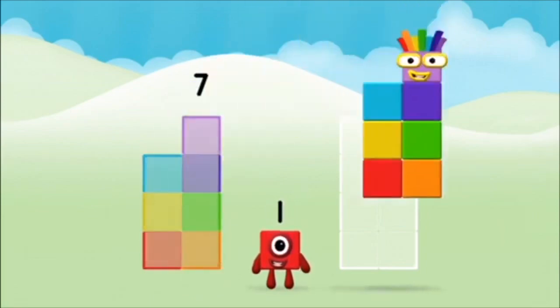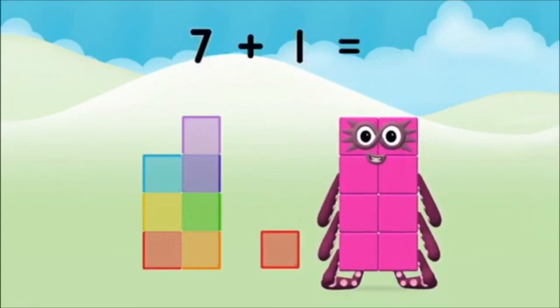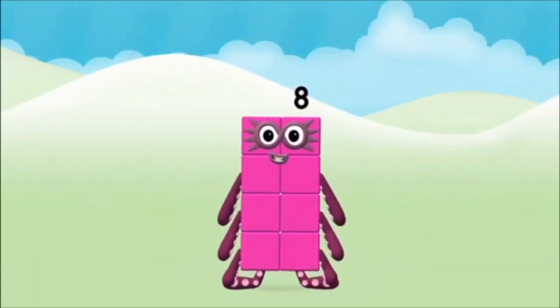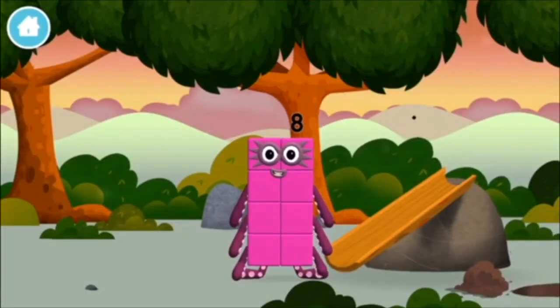Seven, one — seven plus one equals eight! That's it! You made number block eight! You made a new number block!